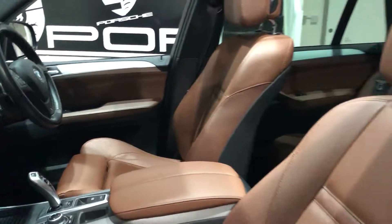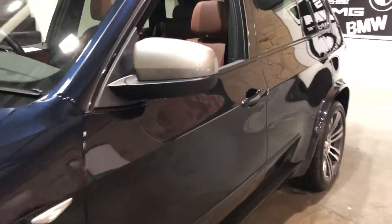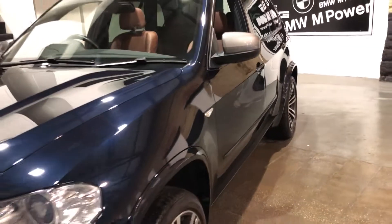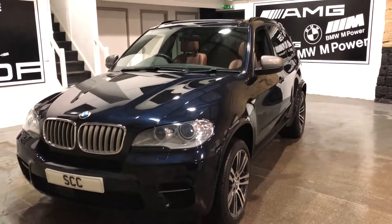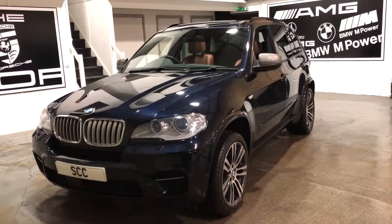Only 29,000 miles on the car, full service history as I said, lovely condition. So it's a 2012 62 plate, only 29,000 miles, and it's the X5 50D. Thank you.